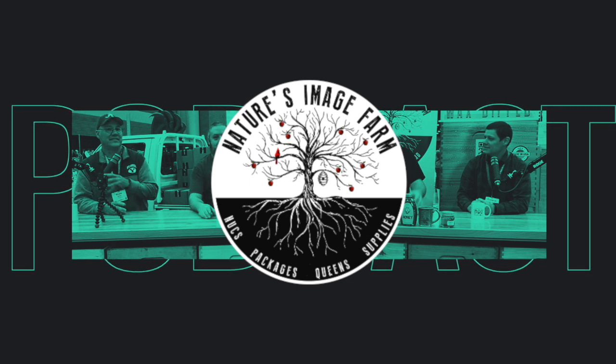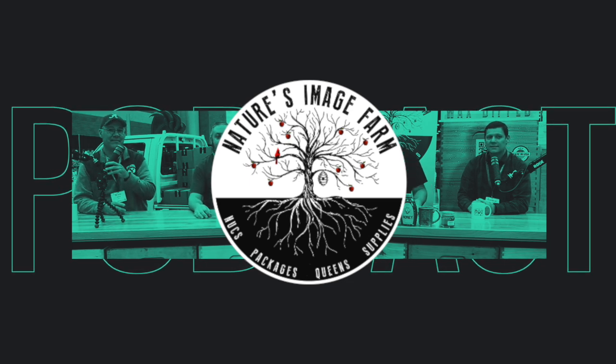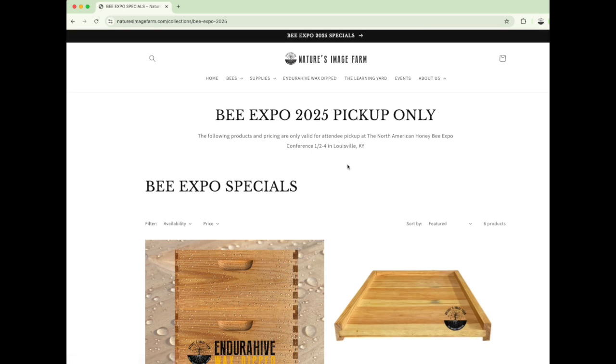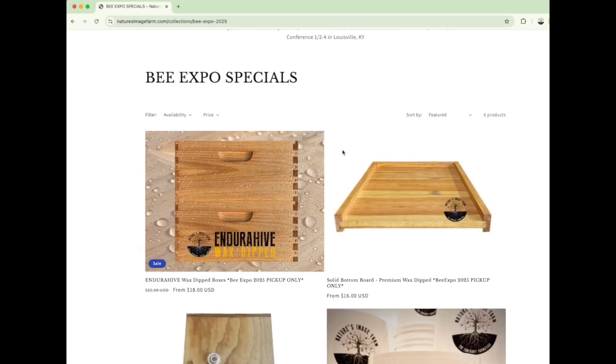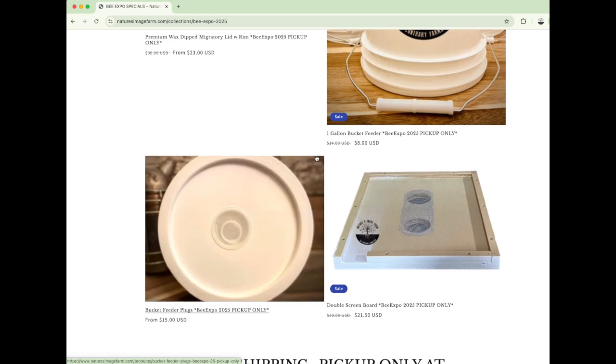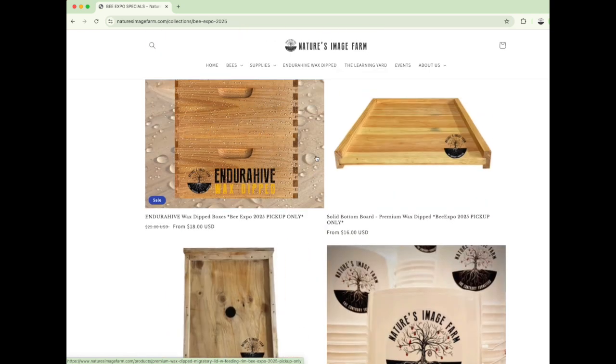You're listening to the Nature's Image Farm podcast. I'm your host Greg Burns and we're talking bees, homesteading, and the old time ways. This episode is brought to you by Endura Hive wax dipped equipment — no paint, no rot, no hassle. Endura Hive, built to endure. Now on to the show.